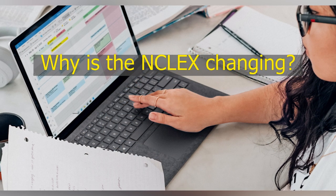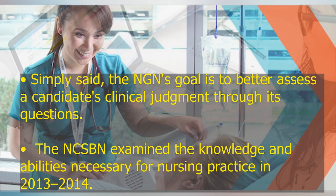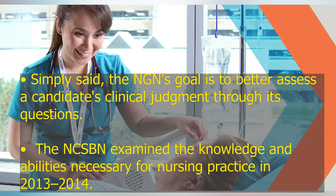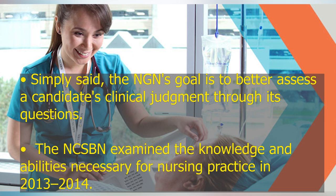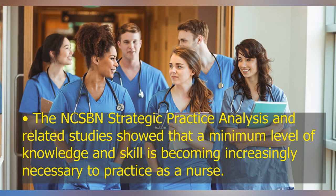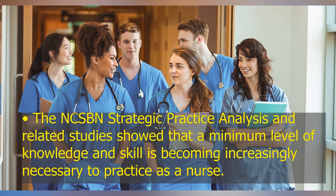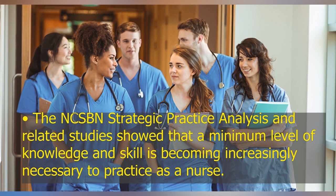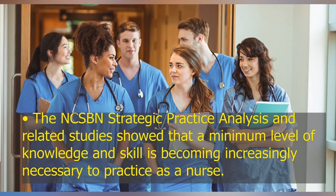Why is the NCLEX changing? Simply said, the NGN's goal is to better assess a candidate's clinical judgment through its questions. The NCSBN examined the knowledge and abilities necessary for nursing practice in 2013-2014. These studies showed that a minimum level of knowledge and skill is becoming increasingly necessary to practice as a nurse.